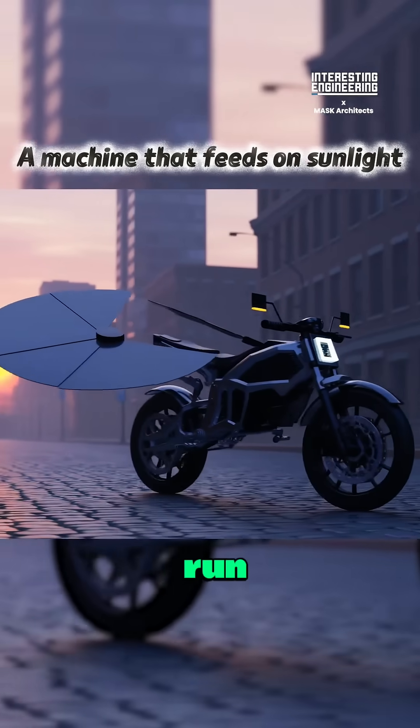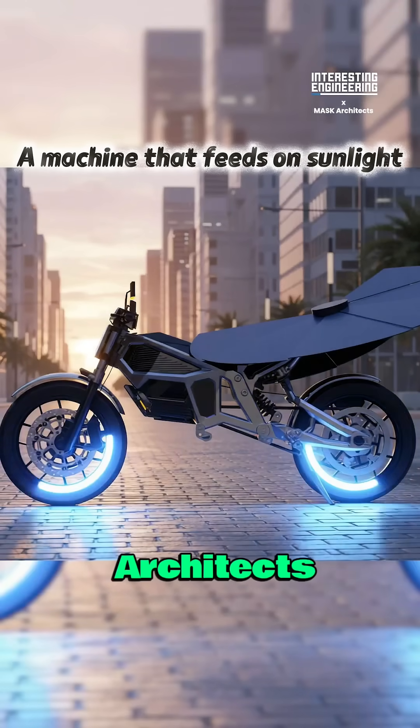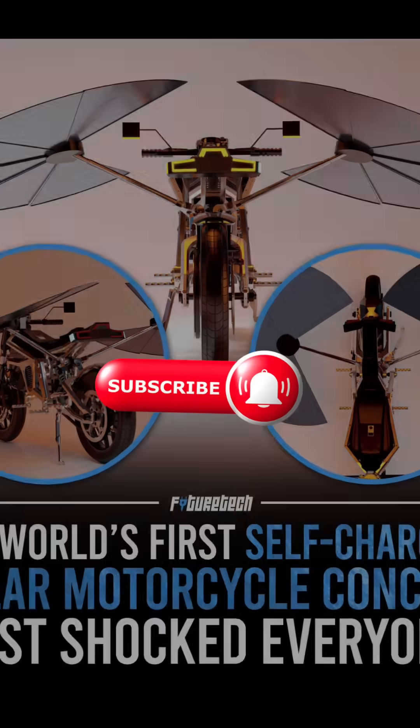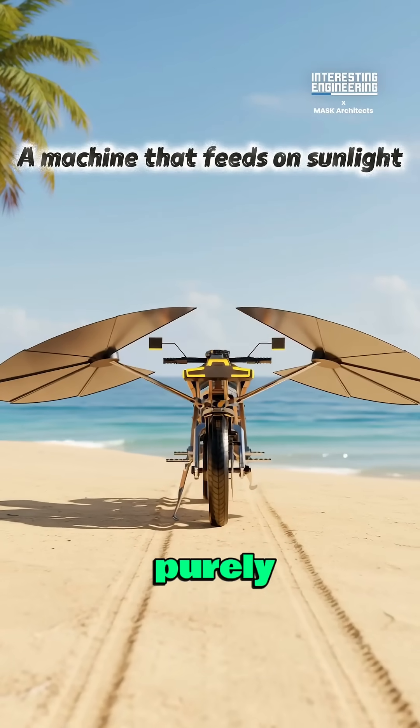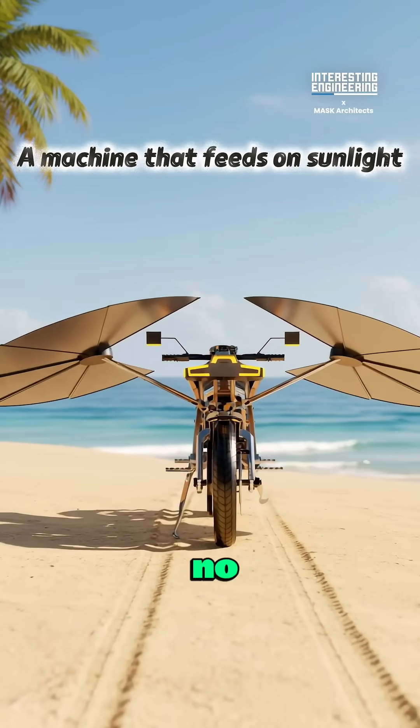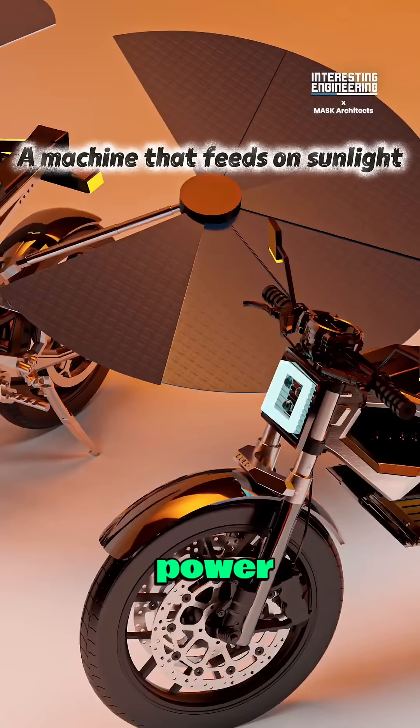Would you like your motorcycle to run on solar energy? Mask Architects introduces Solaris, the world's first fully self-charging solar motorcycle. Designed to run purely on sunlight, it requires no plugs, fuel, or power grid at all.